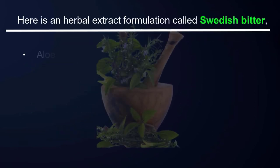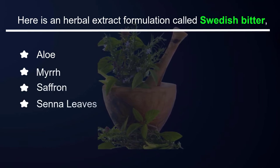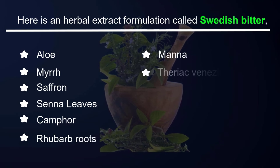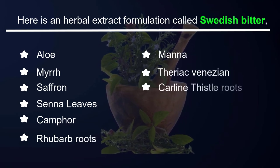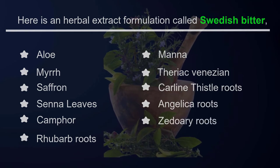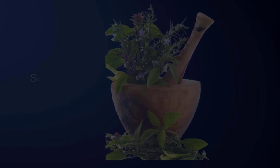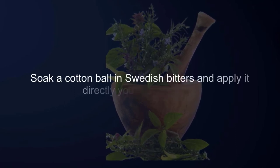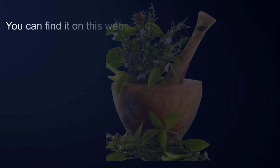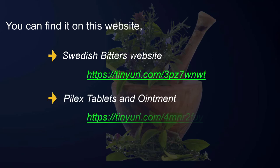Swedish bitters is an herbal extract formulation containing aloe, myrrh, saffron, senna leaves, camphor, rhubarb roots, manna, theriac Venetian, carline thistle roots, angelica roots, and zedoary roots. This formulation relieves hemorrhoidal pain, burning, and itching. Soak a cotton ball in Swedish bitters and apply it directly to your hemorrhoids. You can find it on the Swedish bitters website.